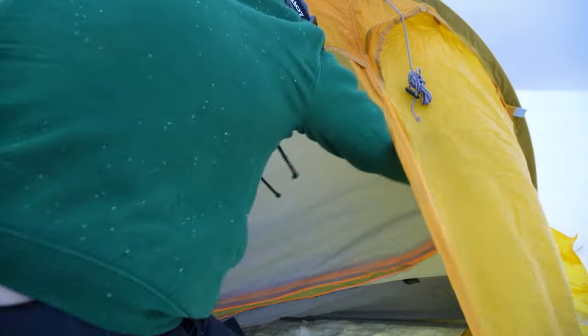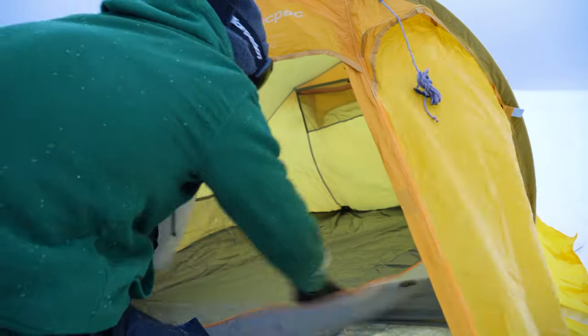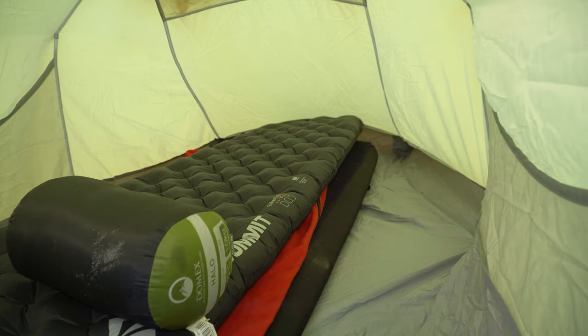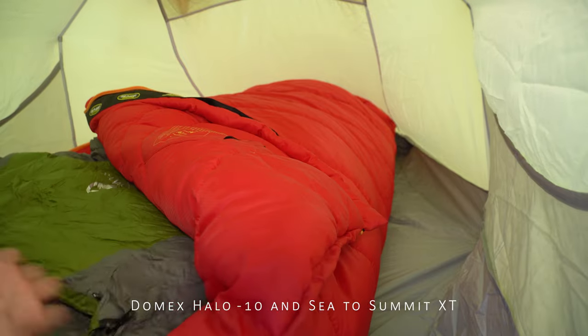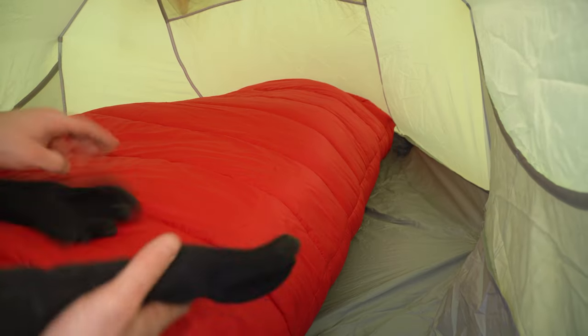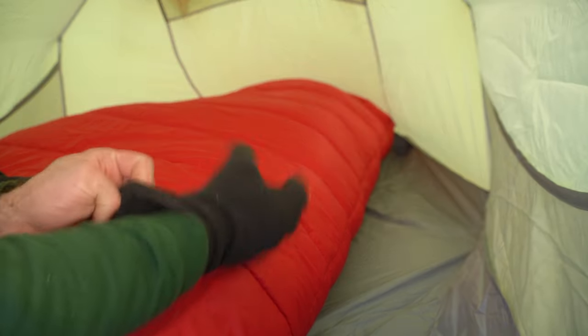Okay, now we've got the tent up. Get our sleeping gear in. We have my favourite Seater Summit A4i XT — favourite bag. That plus three thermal mats. If that doesn't keep me warm tonight, I will be frozen.